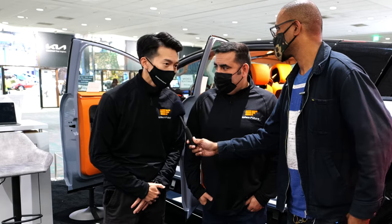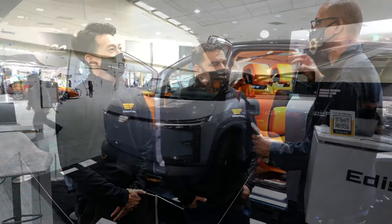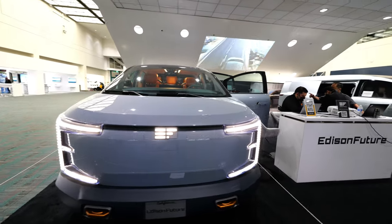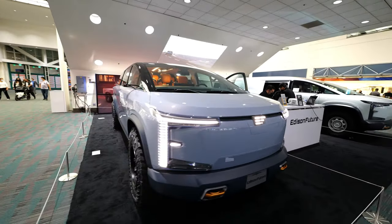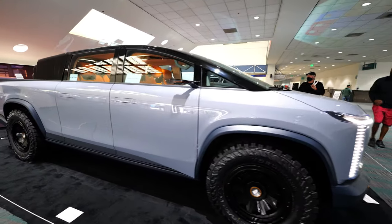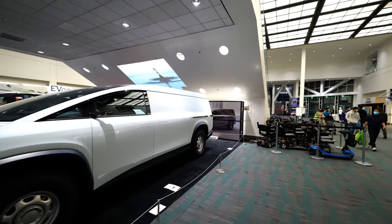I'm David Lee, I'm the product manager at Edison Future, and I'm Anthony Seto, I'm the marketing manager. This is a bridge between designs in Italy and designs here in the US. You can see a lot of the styling in there — it's very high class. And looking at the van, it's very utilitarian with very nice designs.